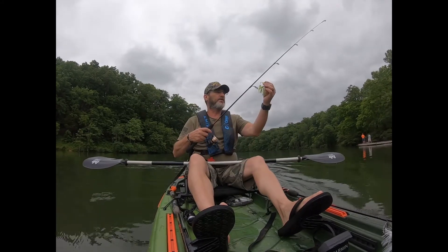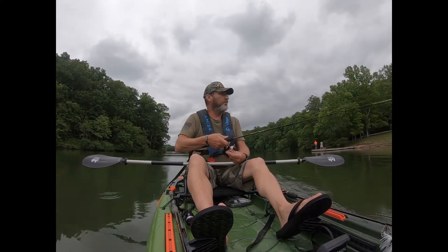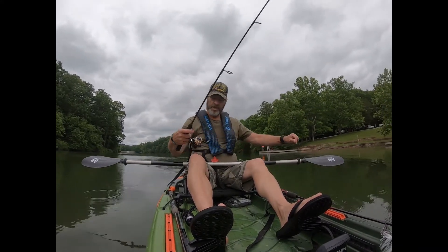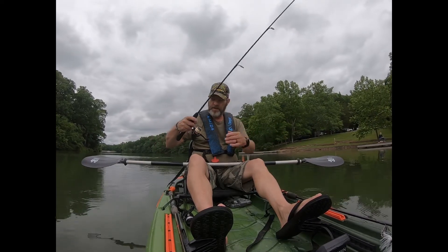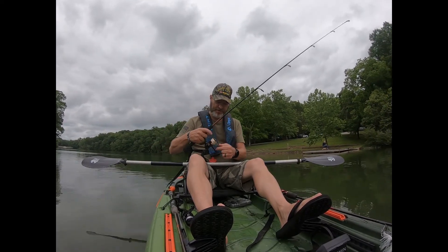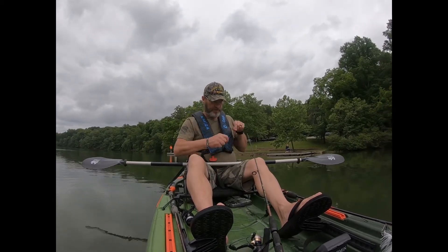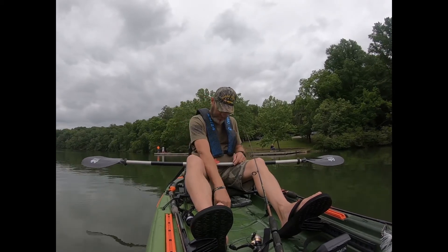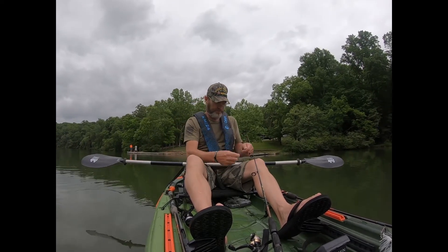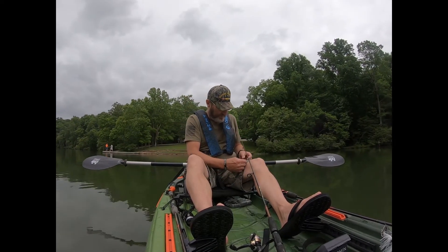I'm going to see how this spinner bait right here will run on this little ultralight — I'm afraid it's going to be too much weight. That did not go well at all. Doggone — brand new lure, how in the world did that happen? First cast and I lost me a five dollar lure. It just flung right off of there, folks.